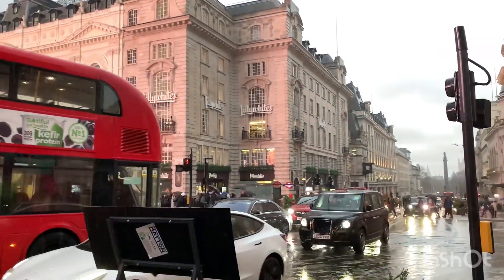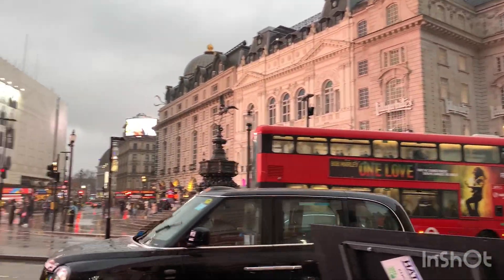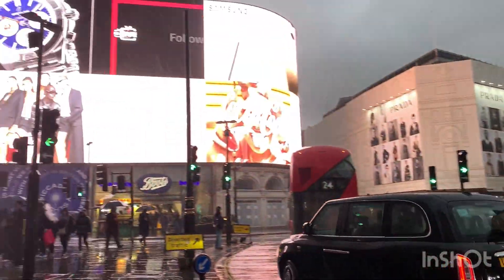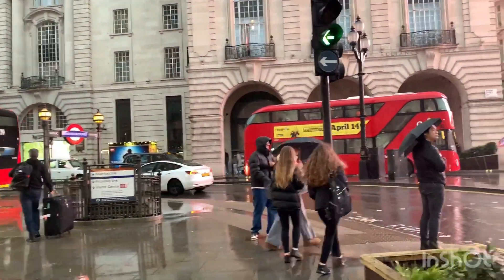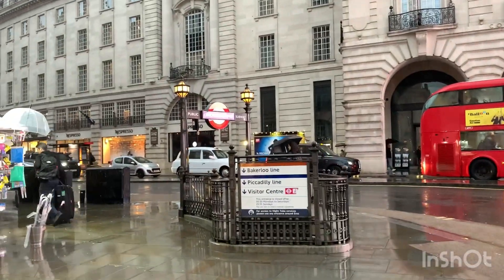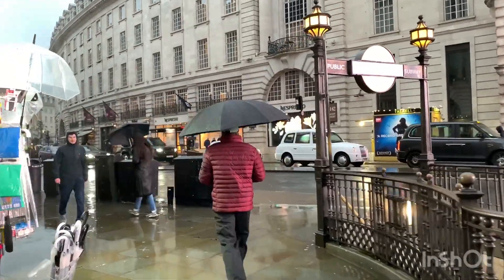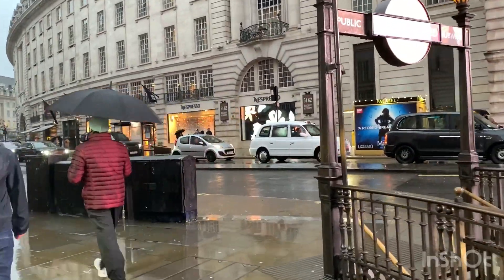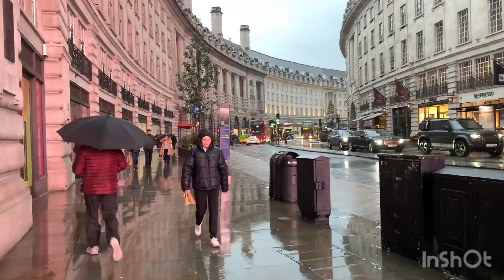So Regent Street is very close to Piccadilly Circus. It's in fact this street that we're going to, and of course we will share with you the hotel where we are staying, which is close to Piccadilly Circus and Regent Street.